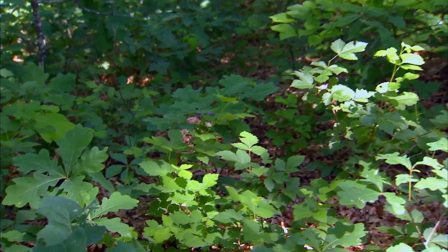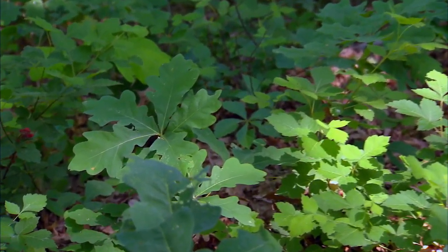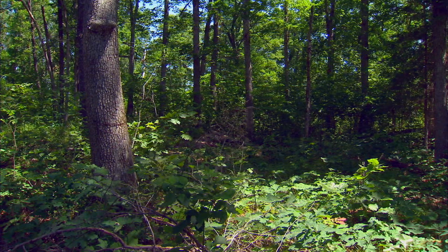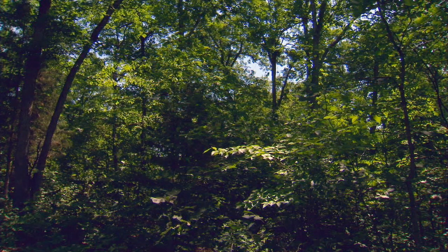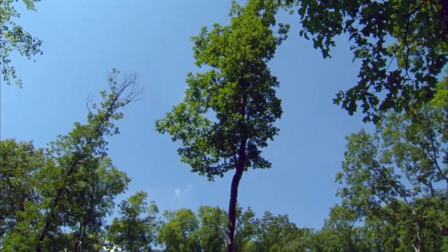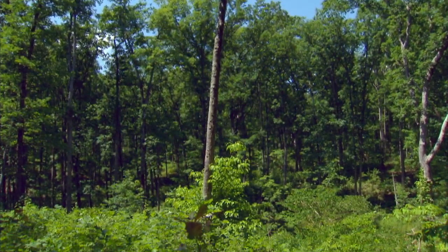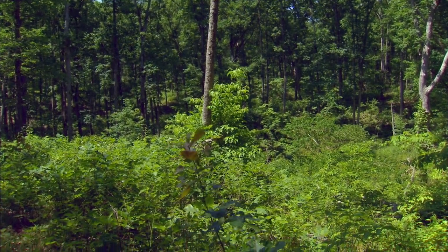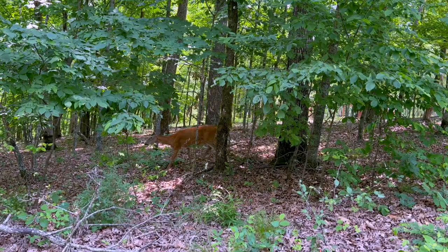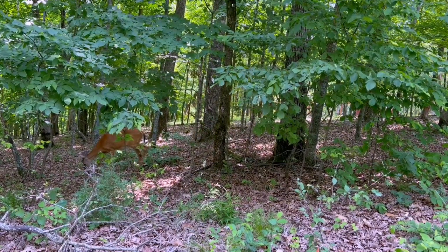Baby Missouri white oaks need sunlight to grow, which they can't get under the massive mature oaks. But maples, elms, and ironwood trees can flourish in the shade — and that's what's going to replace the white oak, which is not what we want from a wildlife habitat or forest products perspective. White oak trees are very important for wildlife: over 400 species of insects use oaks, and over 100 wildlife species feed on and depend upon acorns for their survival.